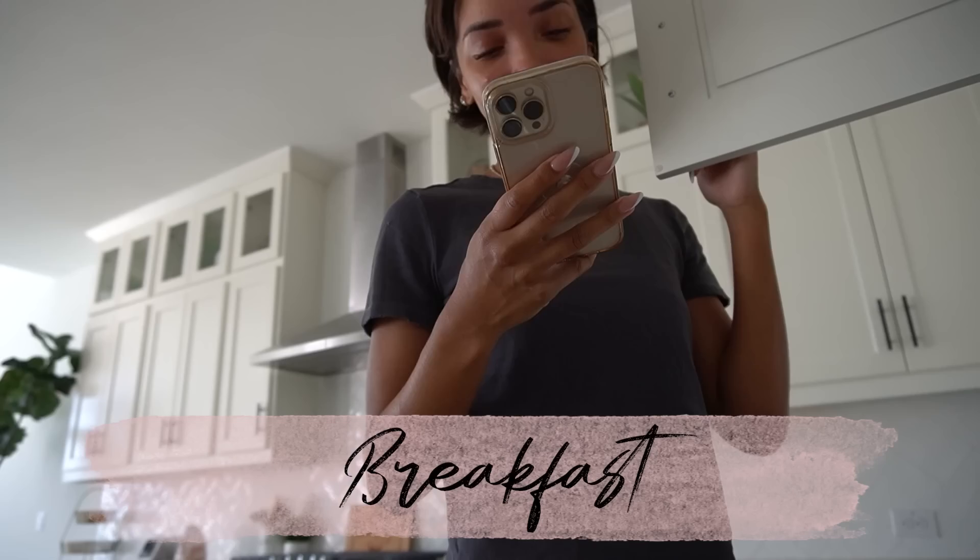I was also texting Ziya's swim teacher because she does lessons on Tuesdays and Thursdays. Today is Thursday, but she missed lessons on Tuesday because her swim teacher wasn't feeling well. I was checking in to see if she was feeling better and if we're still going to do swim lessons today. She said yes, she's feeling better, so we are on for some lessons later this evening. Let me just go home and try to be a little productive for the next 30 minutes to an hour.